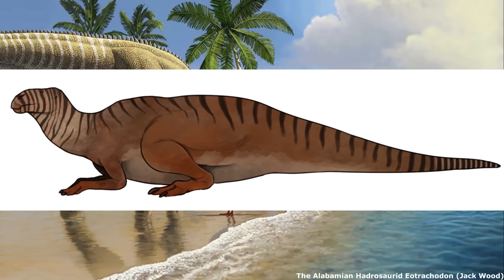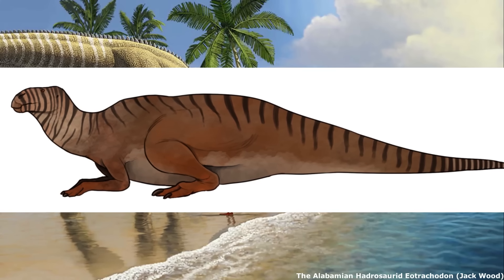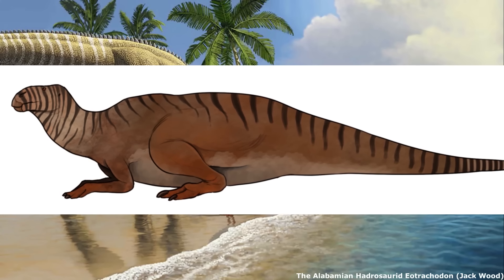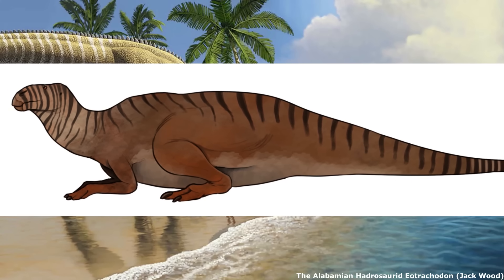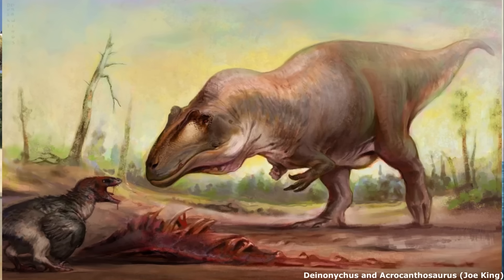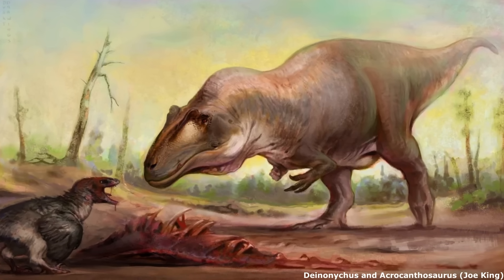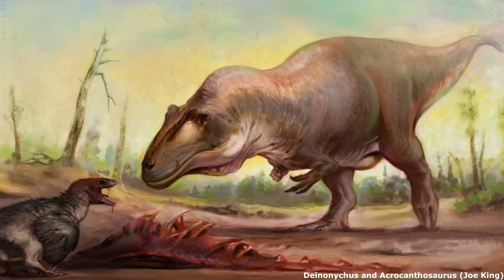However, the area has thankfully seen a bit of a resurgence of interest due to several new discoveries made in the 2010s and 2020s, which have highlighted Appalachia's unique Cretaceous dinosaur faunas, which were notably distinct from those of Laramidia. Although at the time in which the interior seaway was beginning to form circa 100 million years ago, the inhabitants of Appalachia were seemingly pretty similar to those found out west.